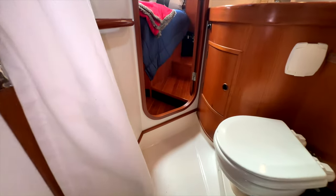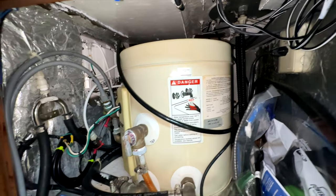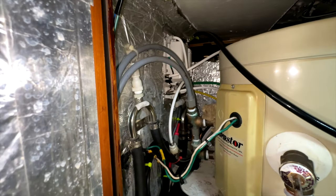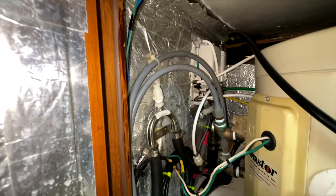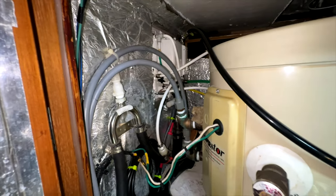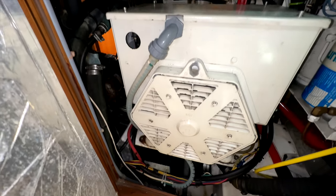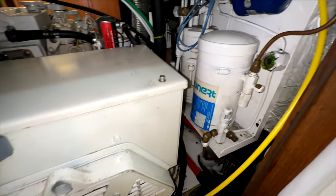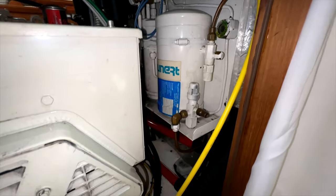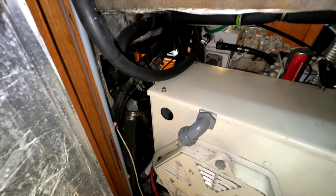Moving into the aft head area, there's a large door opening to a six-gallon water heater in nice condition. We have the coolant system breathers for both the engine and the generator, all in really nice shape. We can also see the generator end with the Phasor components and the Grunert refrigeration system components here — everything is very clean, easy to access, and in very good condition. Very well maintained.